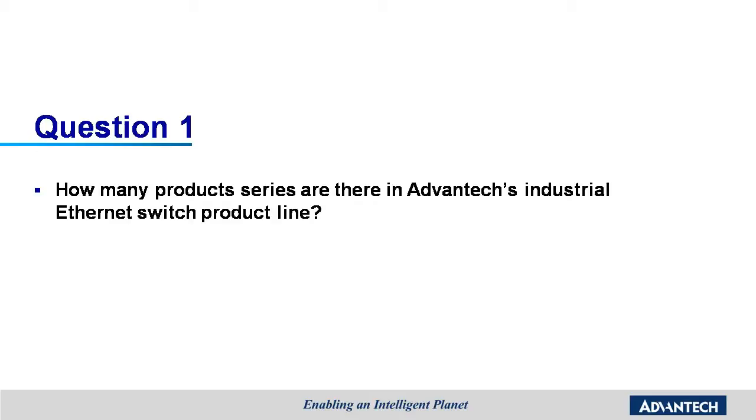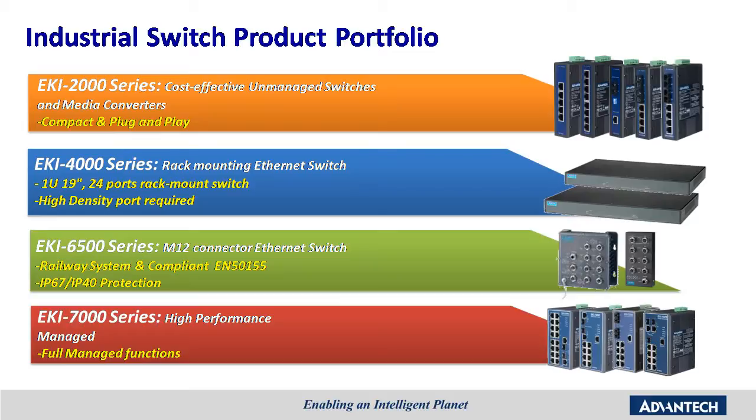Ethernet switches are divided into four product lines. The first is the AK2000 series of entry-level managed and unmanaged Ethernet switches and media converters. Second are the AK2000 series of DIN rail mount Ethernet switches. Then it's the AK6500 series of IP67 managed and unmanaged Ethernet switches designed for railway rolling stock. Finally, it's the AK7000 series of high-performance managed and unmanaged Ethernet switches.